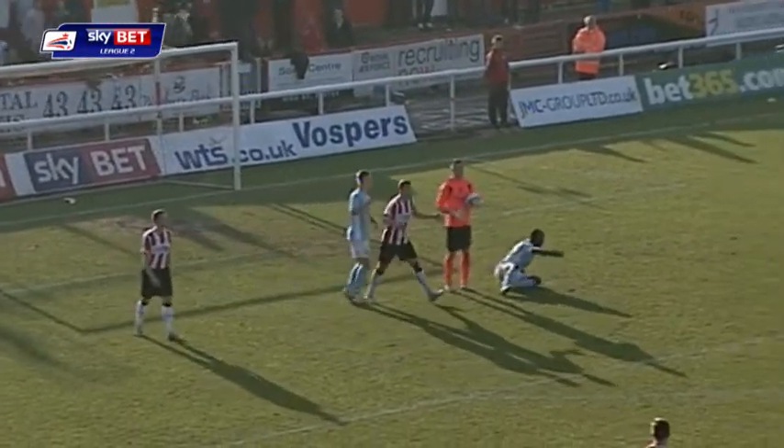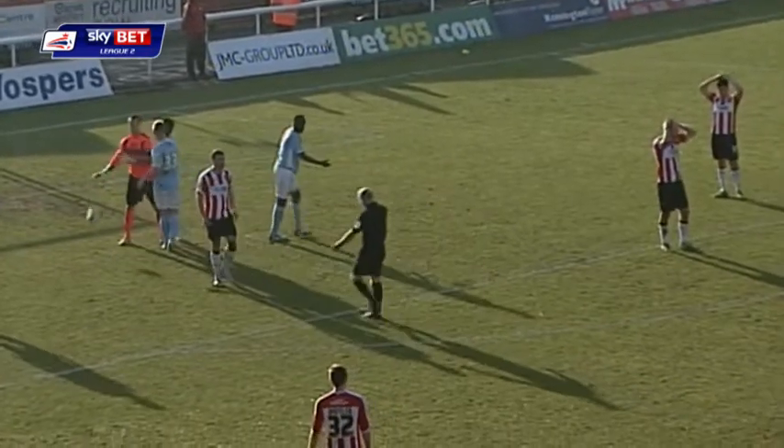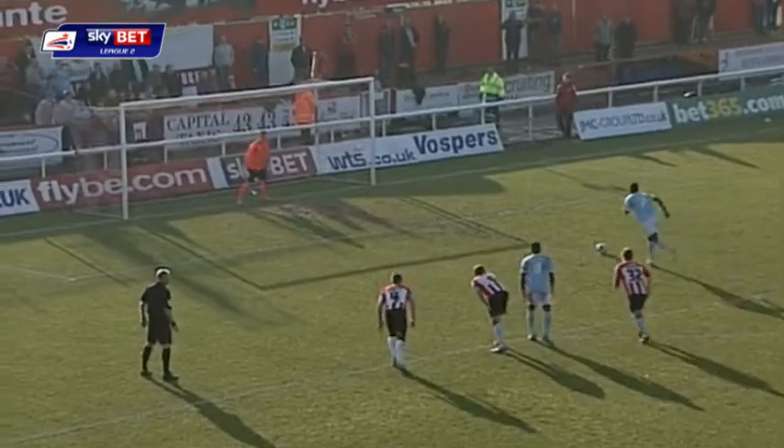The referee's going to give him a penalty. He's going to take it, and he's going to score it as well. Dagenham and Redbridge lead at St. James's Park for the first time this afternoon.